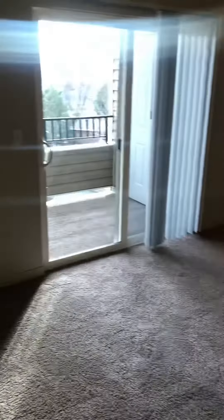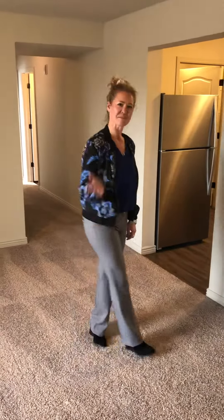Hey, come on in! Welcome to the Crossings at Chapel Hill. This is a walkthrough video of our two bedroom, one bath Fairmount floor plan. It's a total of 1,164 square feet. Come on, I'll show you around.